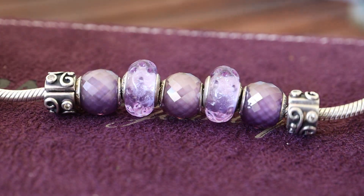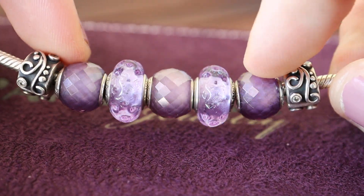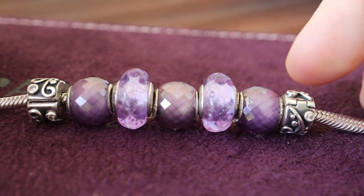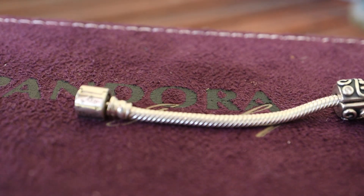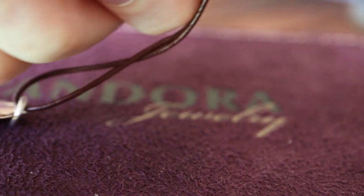Sometimes it's nice just to have a very simple design. This is the purple wavy, and you can tell I'm a fan of purple. I'm nearly at the end of what I can show you today. It's just on a little barrel clasp, 18 centimeter, because it's a small design.